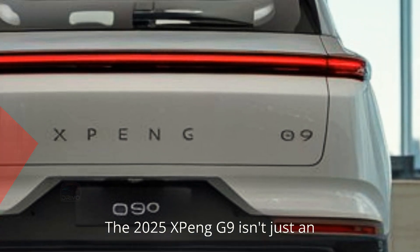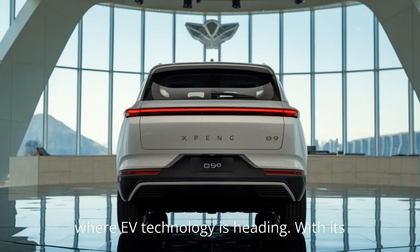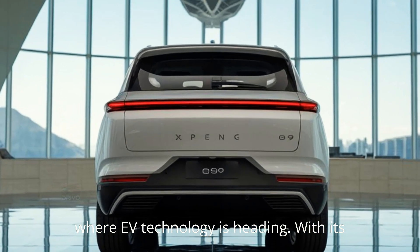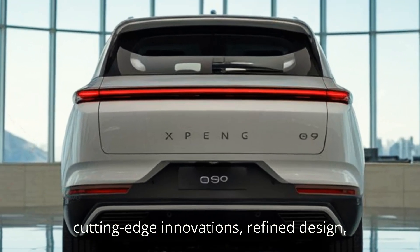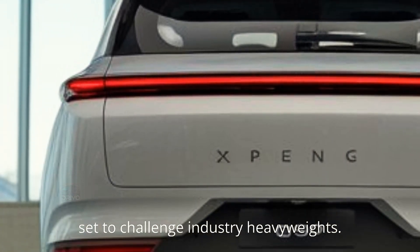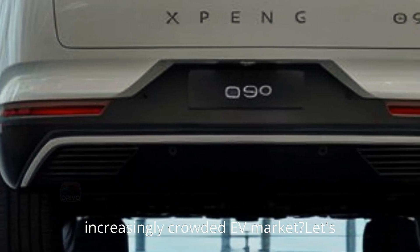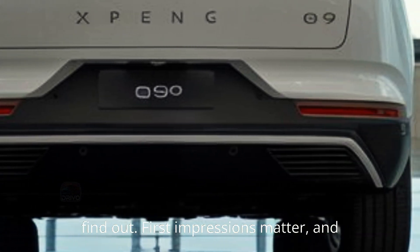The 2025 Xpeng G9 isn't just an electric SUV — it's a bold statement of where EV technology is heading. With its cutting-edge innovations, refined design, and impressive performance, this car is set to challenge industry heavyweights. So, what makes the G9 stand out in an increasingly crowded EV market? Let's find out.